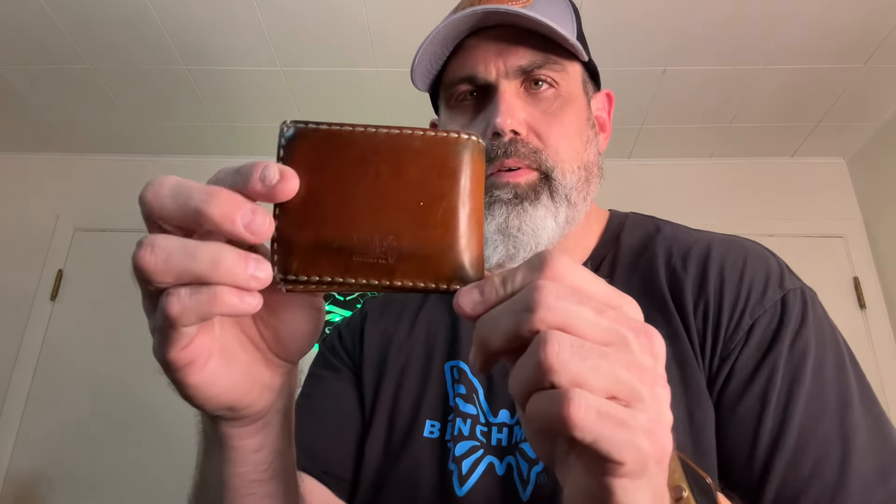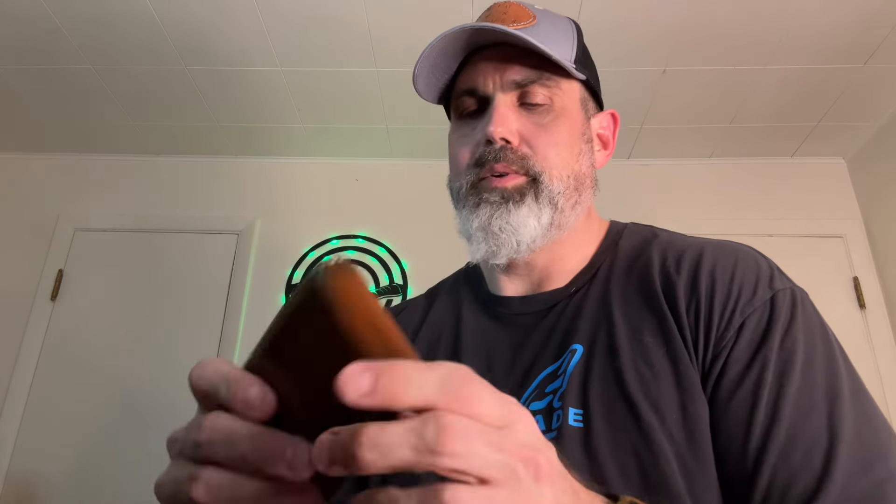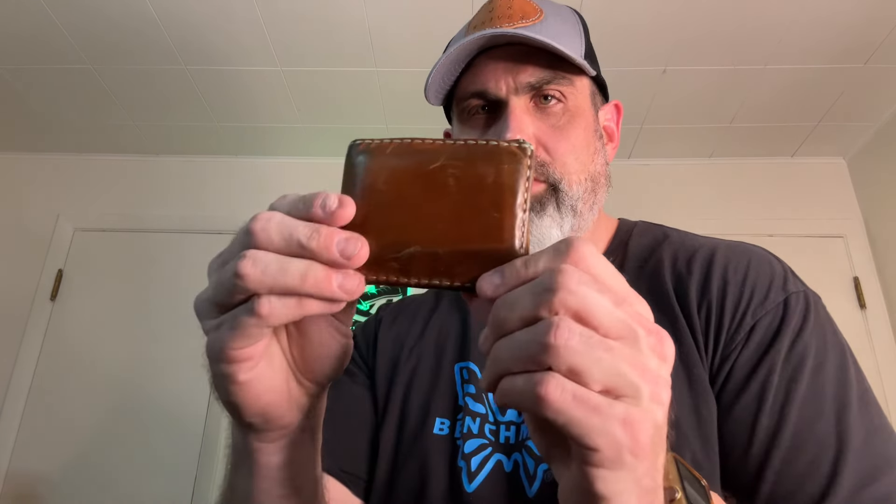Chapstick — always gotta have Chapstick. My wallet is from Lone Deer Leather Company out of Texas. Real nice wallet. My son got it for me a few years ago and I treat it about once a year, and it seems to do the trick.